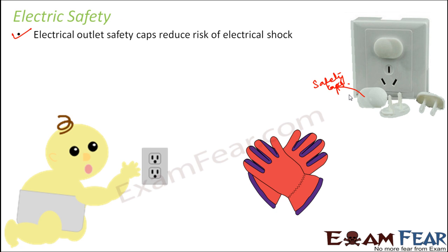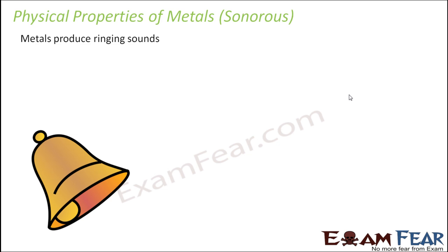Another safety measure is that electricians doing electrical repairs always prefer wearing gloves. These gloves are made mostly of rubber or other poor conductors of electricity, so they do not get electric shock. Since anything that is a good conductor of electricity will have current flowing through it, the chances of getting a shock if you touch it are very high.